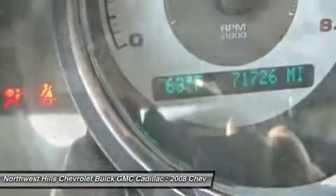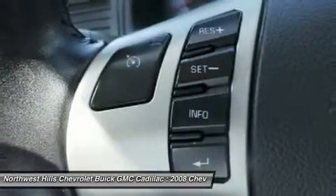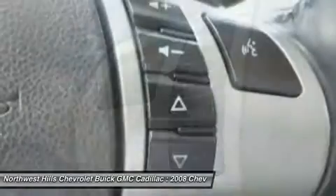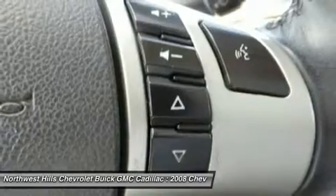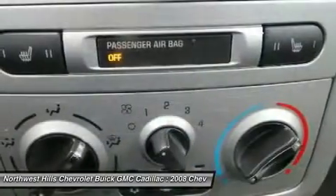This great Chevrolet Cobalt would look so much better waiting for you in your driveway instead of sitting here idly on our lot. As usual, it's ready — come and get it. It scored the top rating in the IIHS frontal offset test.